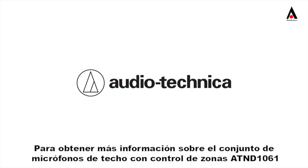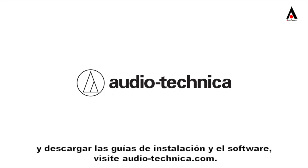To learn more about the AT&D 1061 beam-forming ceiling array microphone and download installation guides and software, visit Audio-Technica.com.